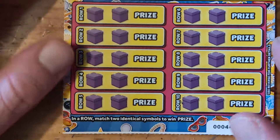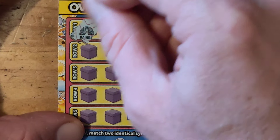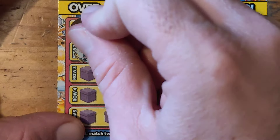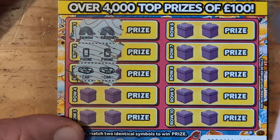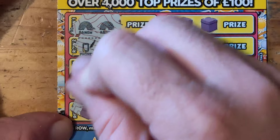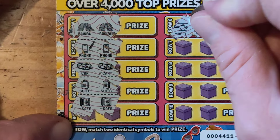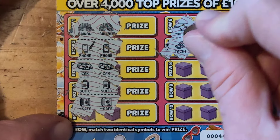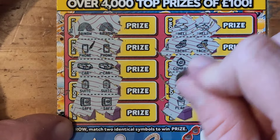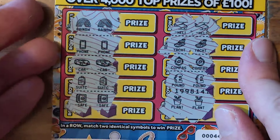Right, last one. Rainbow rainbow, phone and phone, car and car — oh, is it going to be a full card? Suitcase, suitcase and suitcase, safe and safe, helicopter helicopter, yacht and yacht, compass and compass, pound and pound, plant and plant — so we've got a full card, which is good!